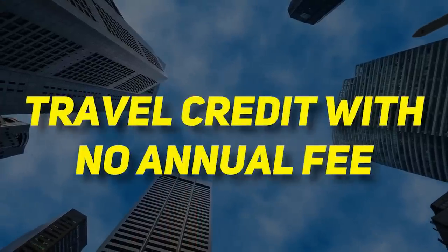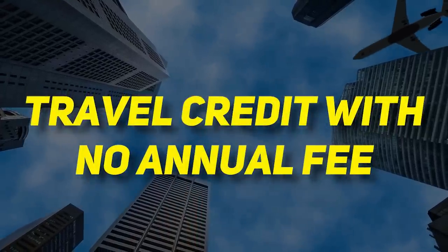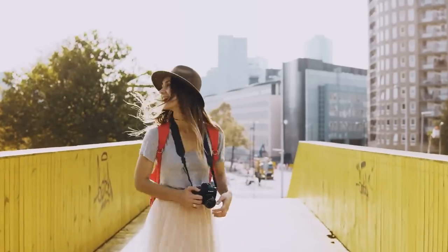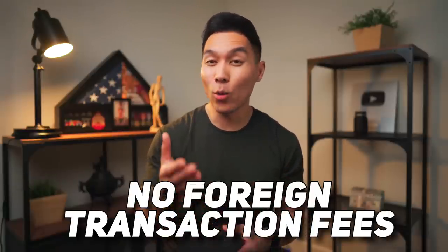Now let's move on to our next category, which will be the best no annual fee travel credit cards. These cards are best for those who want to get into travel hacking, or essentially traveling for free using points and miles. And importantly, with all of these travel cards, there are no foreign transaction fees, which is a must-have.